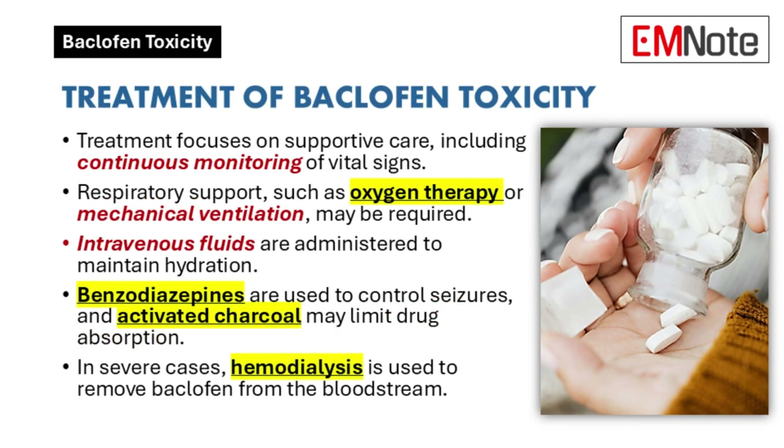Treatment is primarily supportive care: monitoring vital signs, respiratory support if needed, and intravenous fluids. Benzodiazepines may be used for seizures, activated charcoal to limit absorption, and in severe cases, hemodialysis.